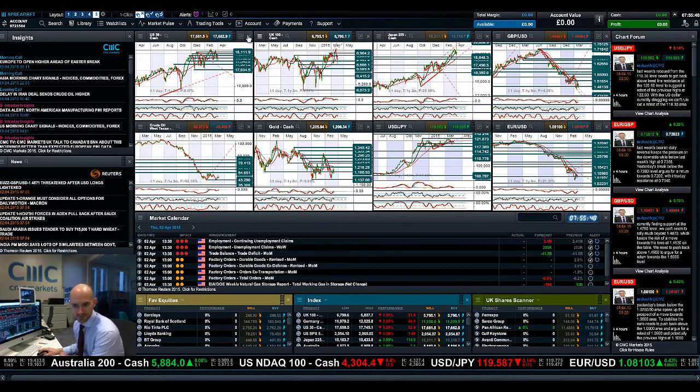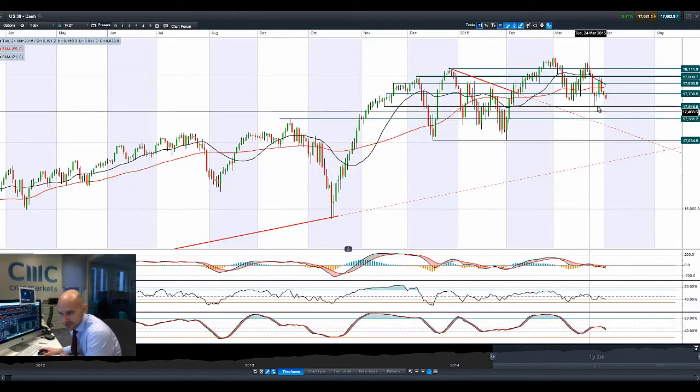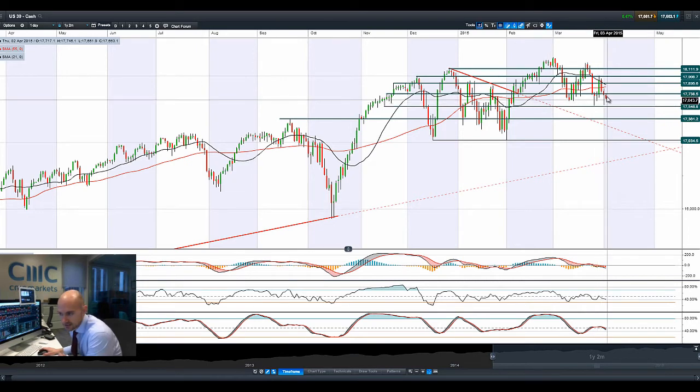Good morning and welcome to today's products in focus. It was a volatile session yesterday with the US 30 still closing down but off its session lows, which closed at 17,546.